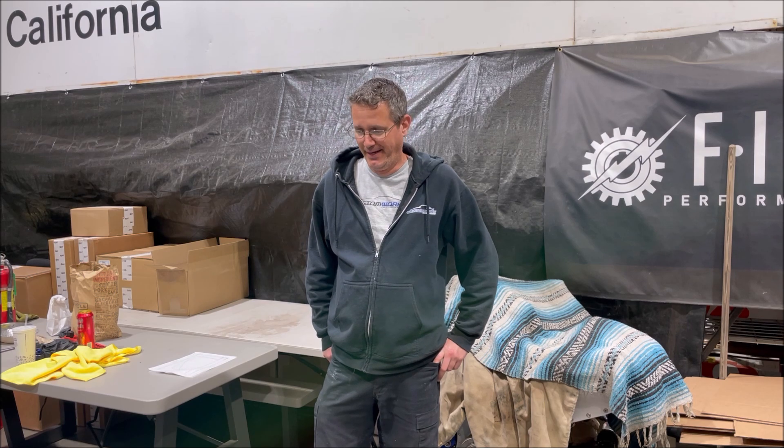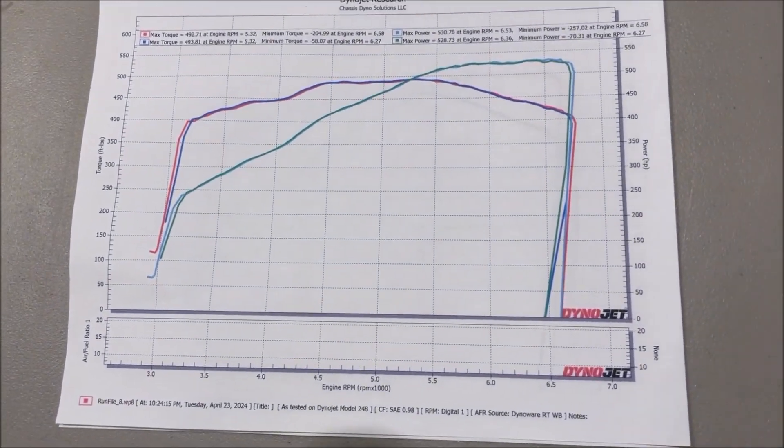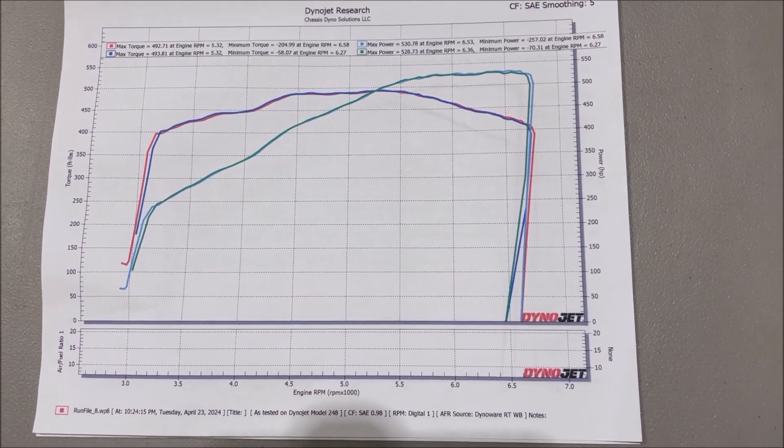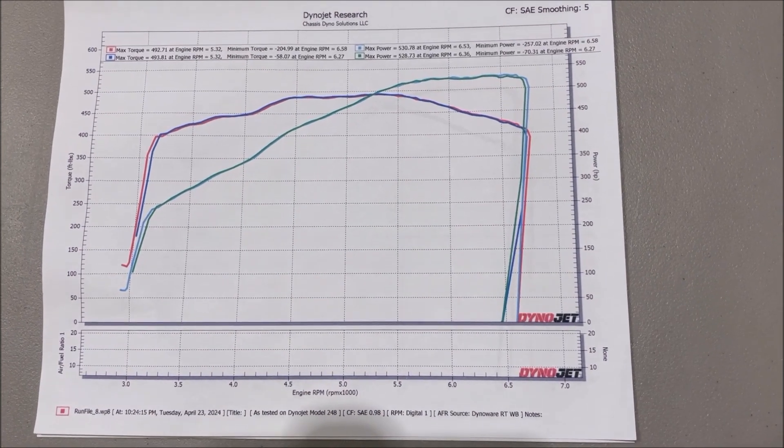It's a late night here, and we dynoed both throttle bodies — the 92 and the 102 — and we'll go over the findings. We also have a surprise for you. We printed the results out, which is a lot easier to see than on the computer screen. As you can see, they literally are identical.